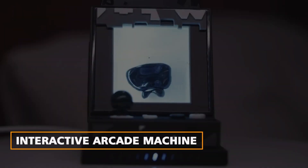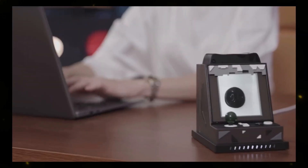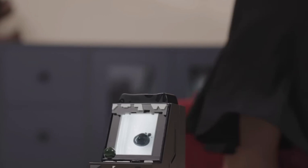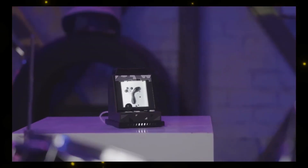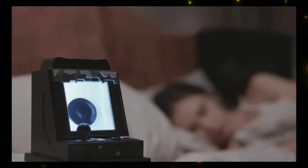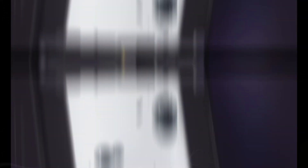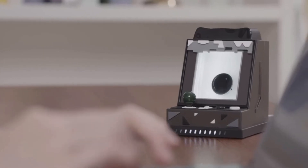Interactive Arcade Machine. Retro game lovers, this one's for you. The Interactive Arcade Machine is a fusion of art and technology. It features a glass bottle filled with ferrofluid that comes to life when it senses motion nearby. With three interactive modes and the ability to turn sound into mesmerizing visuals, it's more than just a fidget toy — it's a charger with significant power.